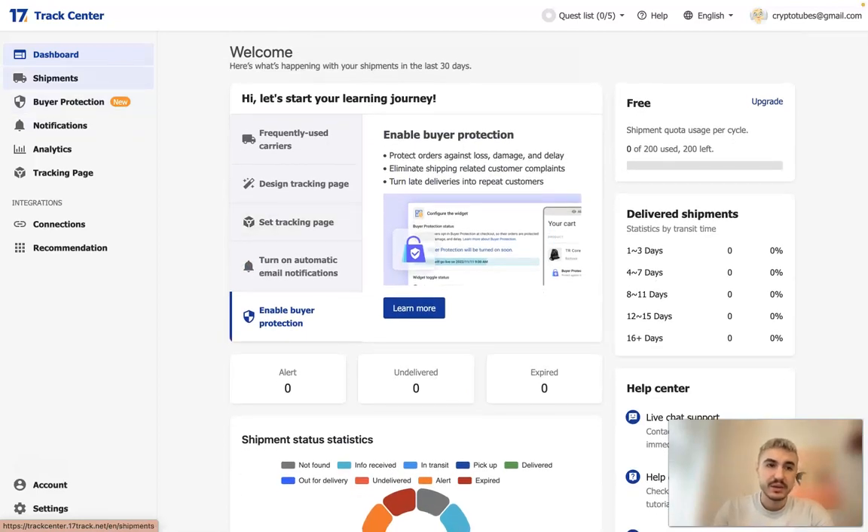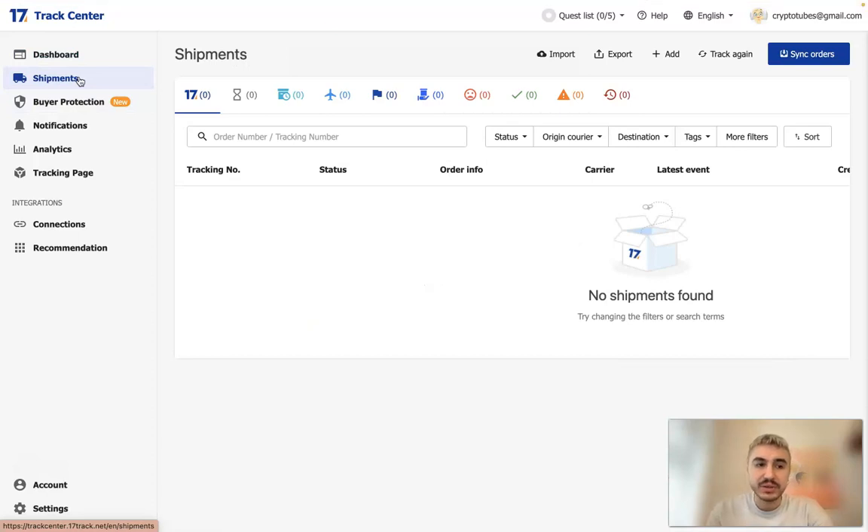Then you have the Shipments category. Any information on the shipment of your orders will be displayed right here, and it will help you manage those orders.